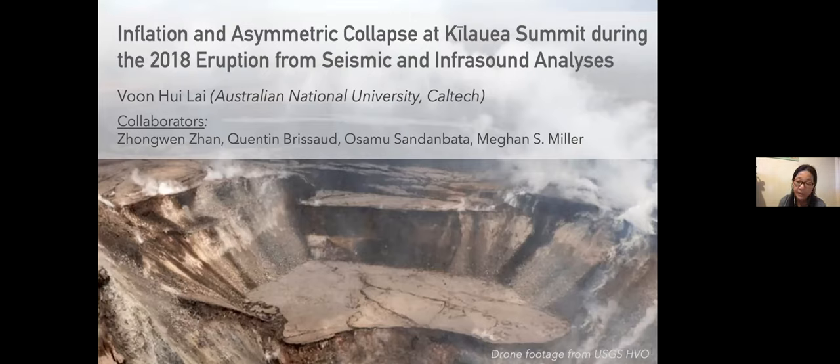Today we're going to talk about Kilauea Summit, which is also a sacred place for native Hawaiians. This project specifically looks at the 2018 eruption from the seismic and infrasound point of view. This project is part of my PhD work done with Jongwen Zhang, who's also in the audience today, and collaborators including Quentin Brissot in Norway, Osamu Sandambada in Japan, and Megan Miller at ANU.